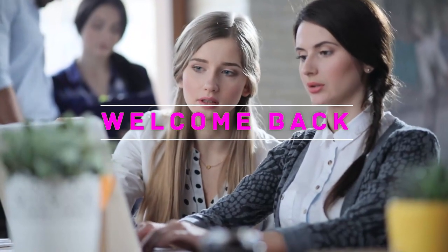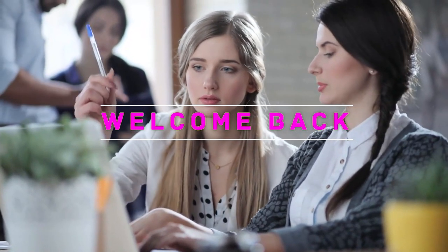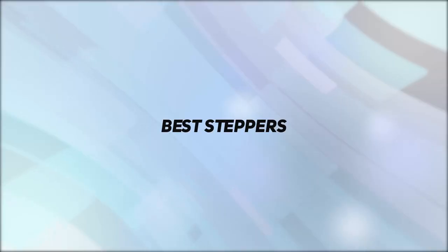Hey, welcome back to my channel. In this video I'm going to talk about the top five best steppers.